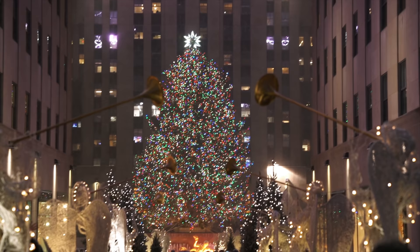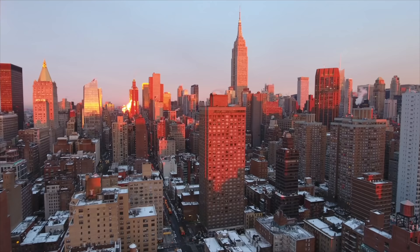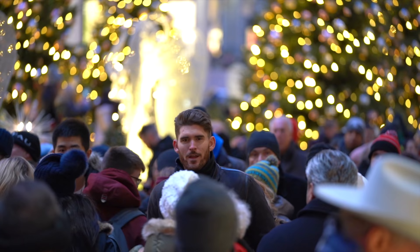New York. The tree is lit either during the first week of December or the last week of November and stays up until January 7th. When the tree is taken down, the lumber is donated to Habitat for Humanity. The best times to visit the tree are super early in the morning or very late at night, as it's the most visited spot in New York during the holiday season.